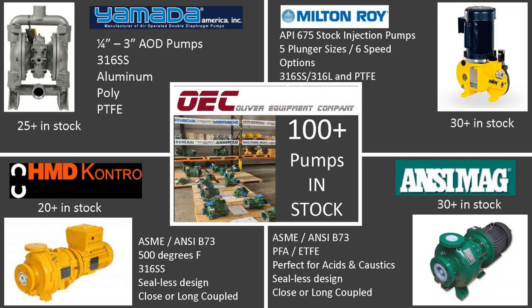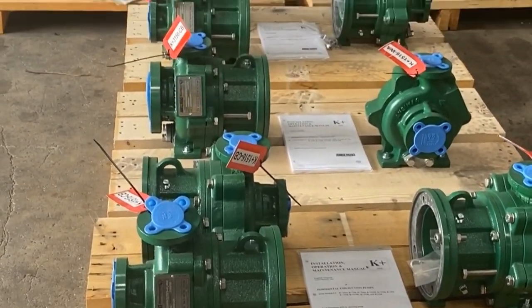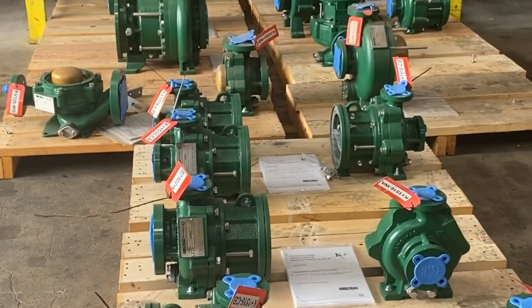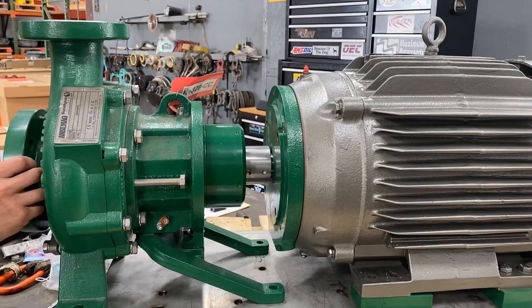In stock at OEC: ANSI Mag, ANSI dimensioned ASME B73 pumps, 5-inch through 10-inch impeller size, trimmed the same day to your application needs.